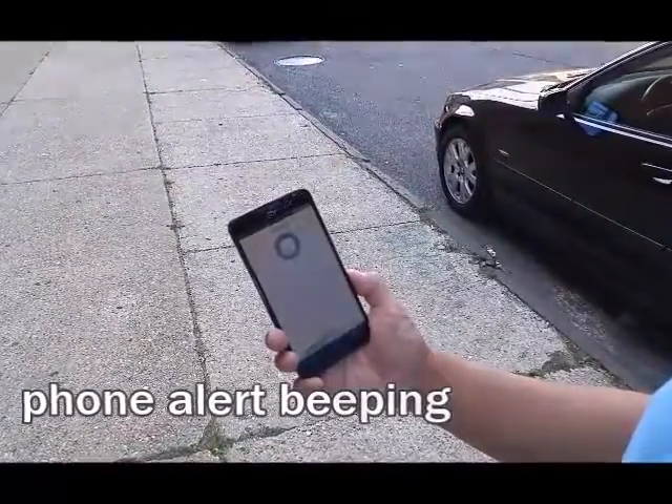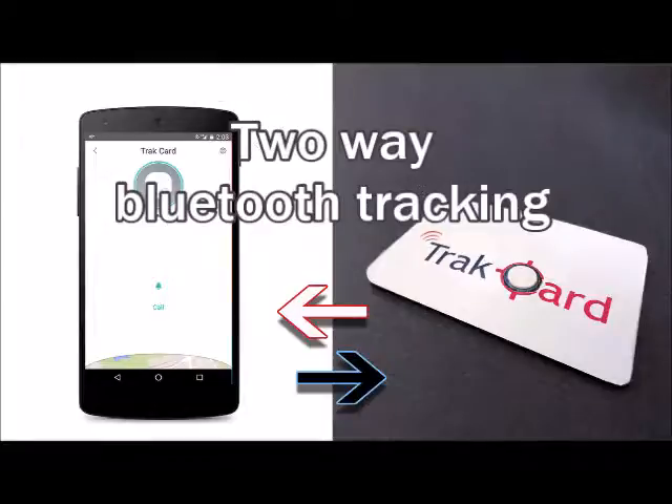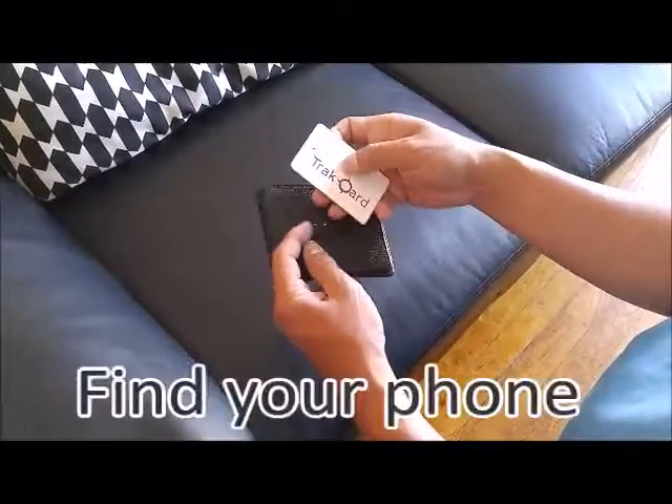TrackCard prevents this from happening with two-way Bluetooth tracking technology. Your phone and TrackCard will both set off loud alarms to alert you when they're separated. Lost your phone? You can find it even if you cannot see it.